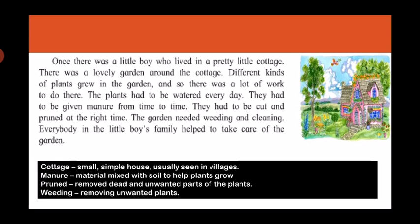The meaning of the word 'cottage' is a small simple house, usually seen in villages, just like the house in the picture. 'Manure' is a material mixed with soil to help plants grow — it is like the food for plants. 'Pruned' means to remove dead and unwanted parts of the plant. And 'weeding' means removing unwanted plants.